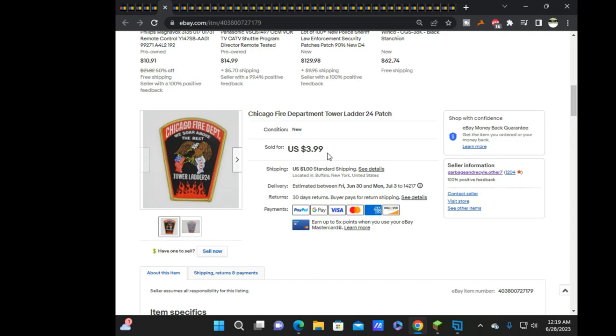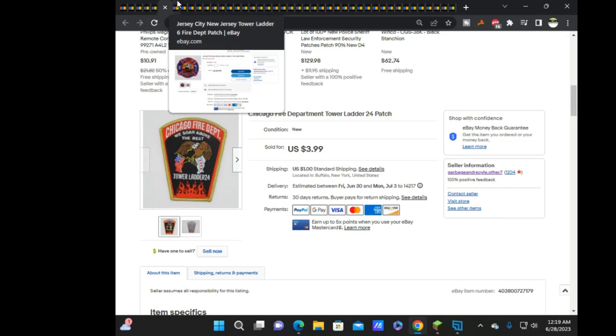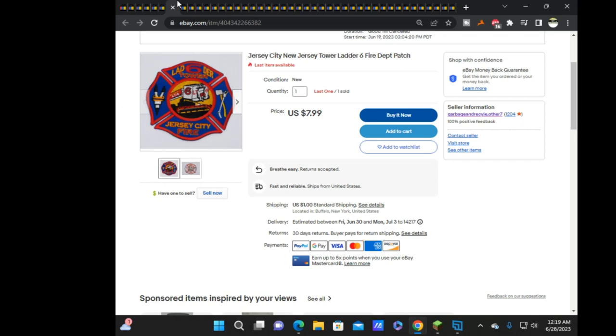It came to just under 20 bucks, which was a couple dollars under my $20 threshold, so I upgraded to first class shipping — especially since they bought four or five things. It was really just a volume mover, a little bit of space cleared, but it still made a couple bucks on that lot.